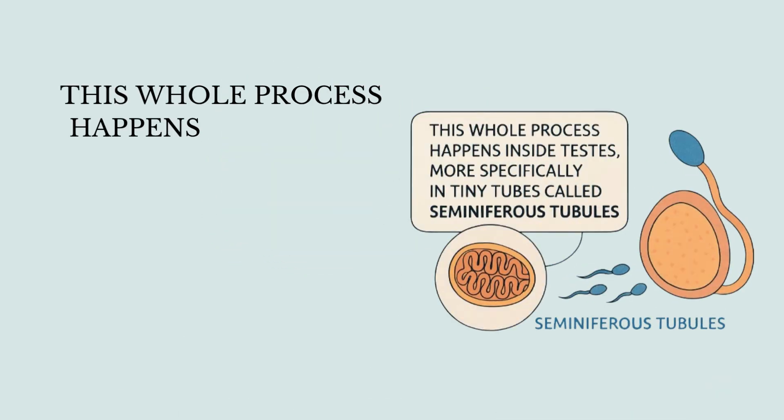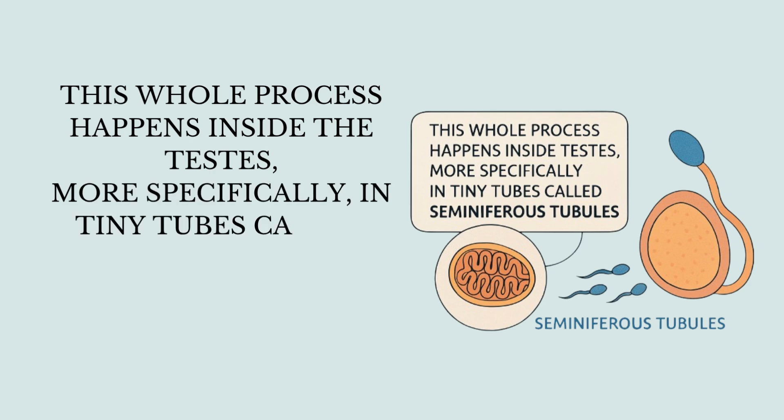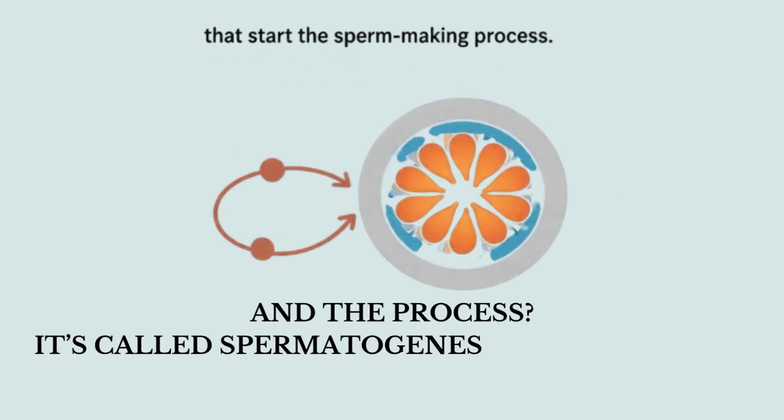This whole process happens inside the testes, more specifically in tiny tubes called seminiferous tubules. Think of them as little sperm factories. And the process is called spermatogenesis.